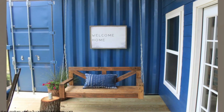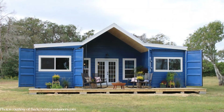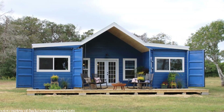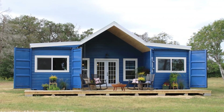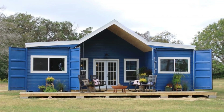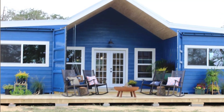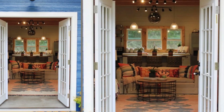Outside, the entire building is painted blue with white framed glass doors and windows. The doors of the containers are now used as shutters for the glass windows of the frontal rooms. The covered porch and the deck provide additional space for outdoor living at the front of the house.